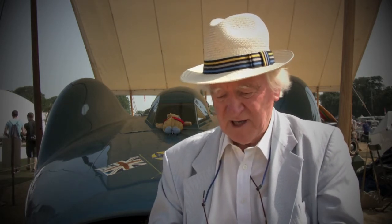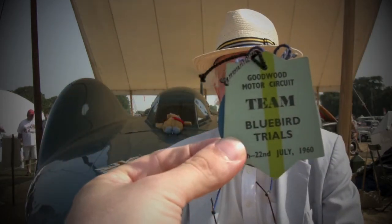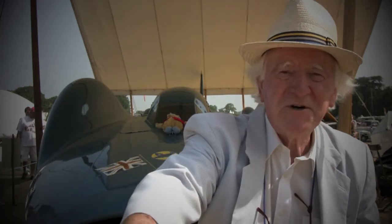July 1960 — that's quite a little trophy to have.